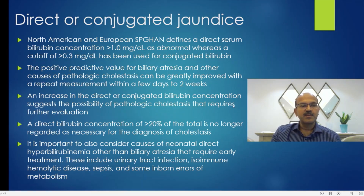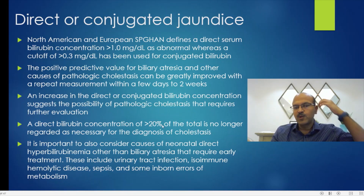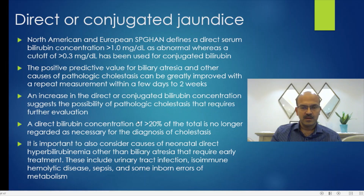Previously we used to say direct bilirubin of more than 20% of the total, but this is no longer regarded as necessary for the diagnosis of cholestasis. As indirect bilirubin rises, the proportion of direct bilirubin rises as well, which may lead to over-diagnosis. You can repeat after one to two weeks to make sure it's coming down, but you don't want to exceed one month of age before diagnosing pathologic cholestasis, because biliary atresia treatment should be early.